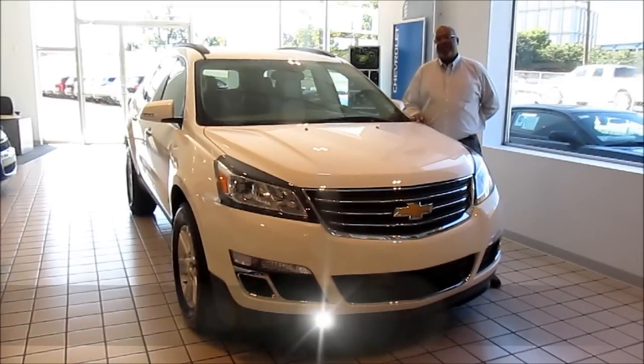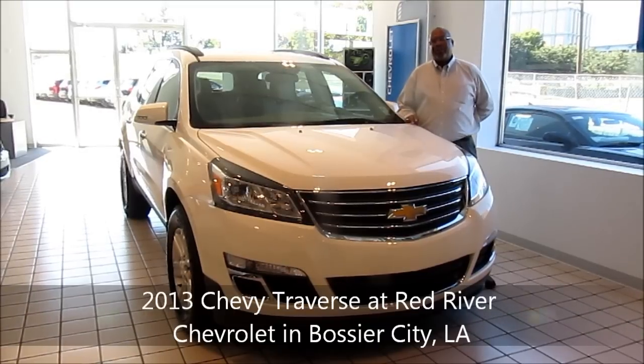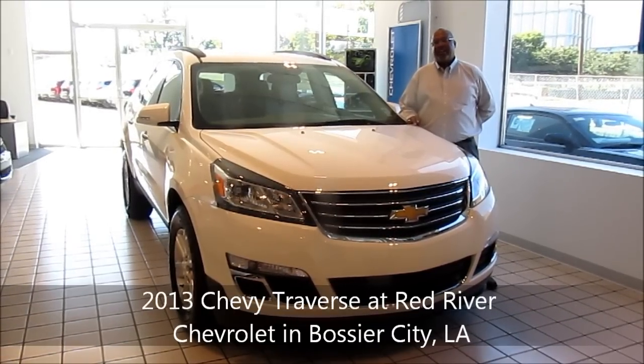Hi, my name is Chris Fuller. I'm at Red River Chevrolet in Bossier City, Louisiana. Today we're going to introduce you to the 2013 Chevrolet Traverse.